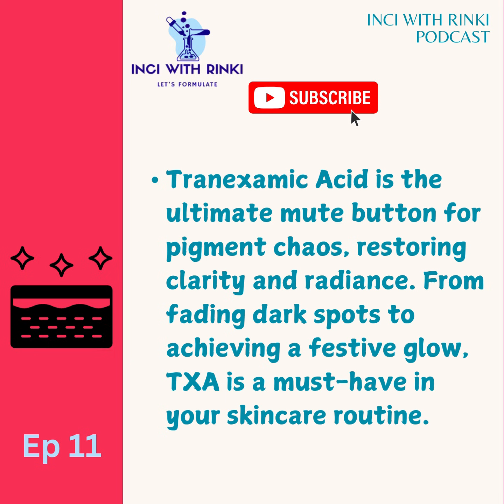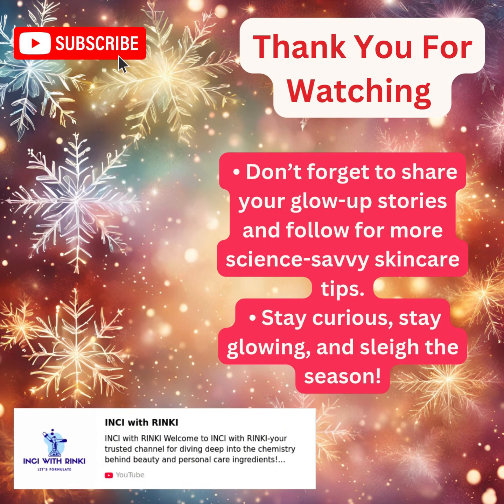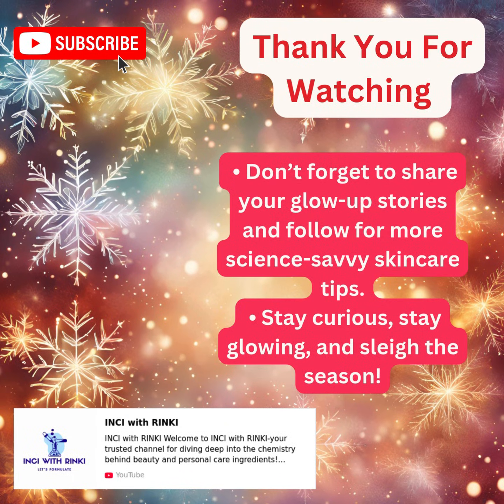With that, today it's a wrap for Inky with Rinky, tranexamic acid edition. Whether it's tackling dark spots, evening out your skin tone or boosting your holiday glow, TXA is a powerful science-backed ingredient worth adding to your skincare wishlist. Thank you for joining me in today's episode. Until next time, stay radiant, stay curious, stay informed and of course science savvy. Happy holidays!